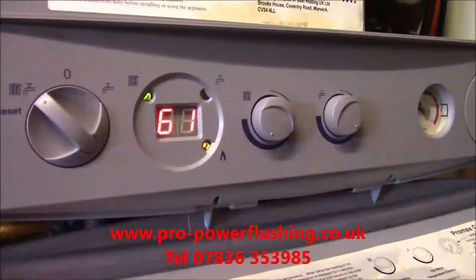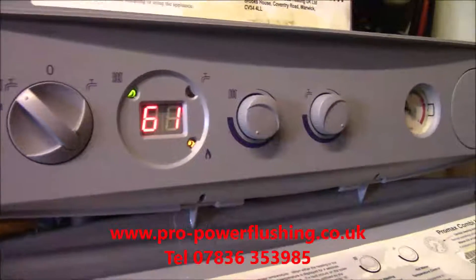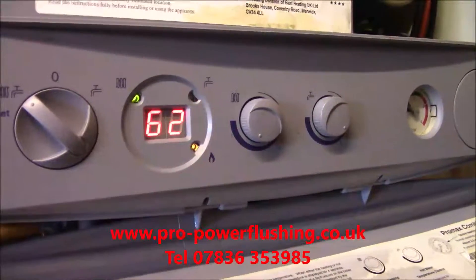Or contact us through our website, propowerflushing.co.uk. This boiler is fully revived now.